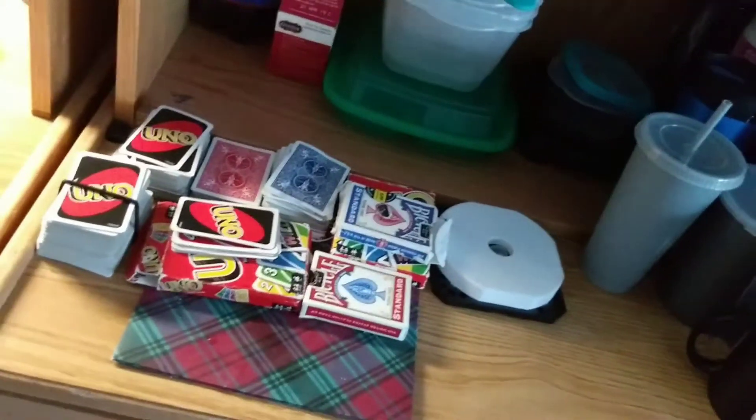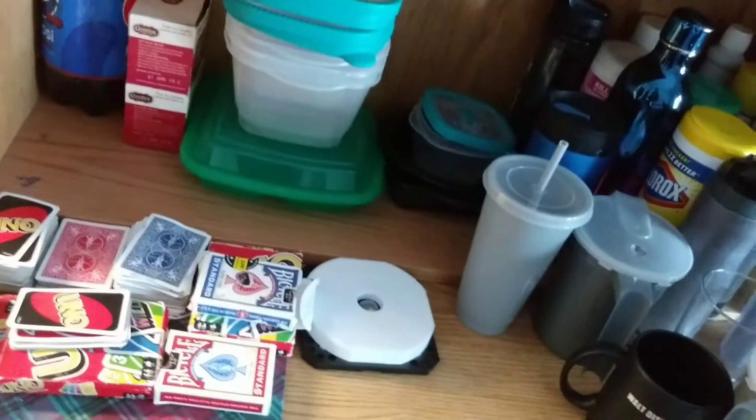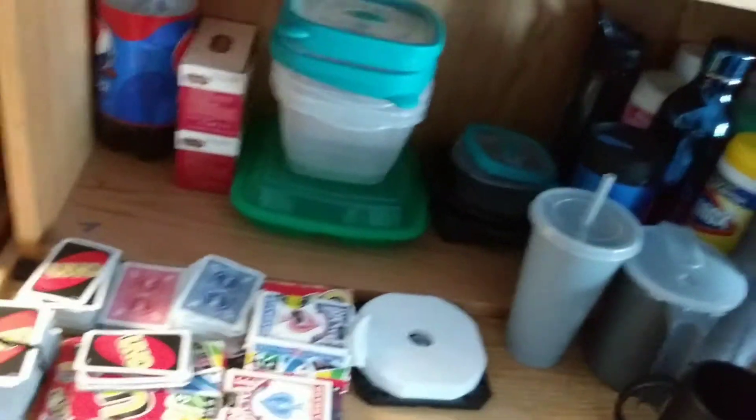I got some Tupperware, some normal stuff, and games because me and my friends love to play card games. We used to be obsessed with Trouble, and then all my brothers destroyed the bigger one so I had a small one — gotta have backups.